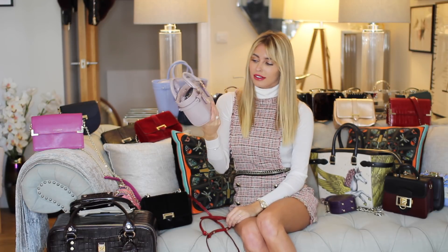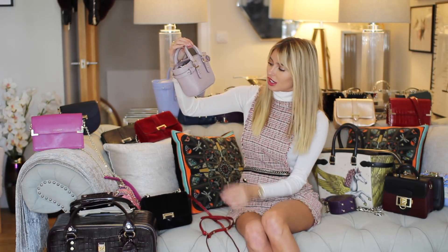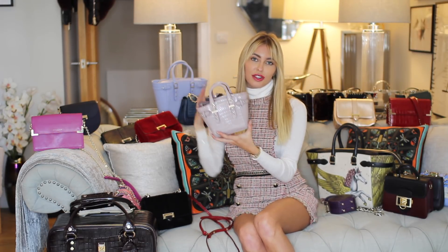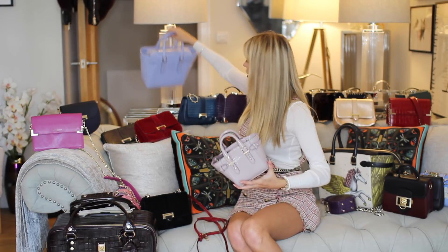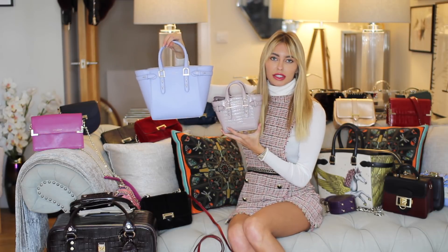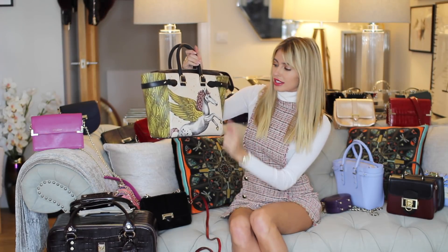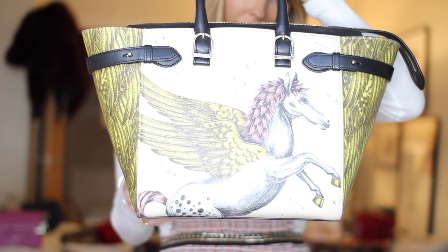If you have daughters as well, I'd definitely have a little girl carrying one of these — they're really cute. You could have the big one for yourself, like this medium Marlebone, and the smaller one for your daughter. This is the Pegasus collection that Emma Shipley did with Aspinall.